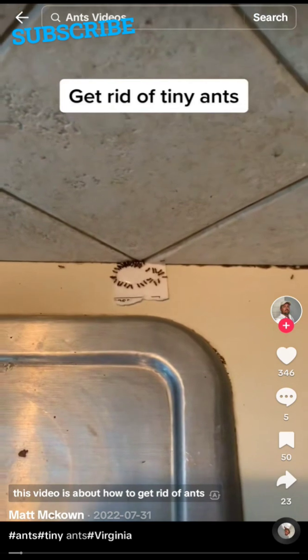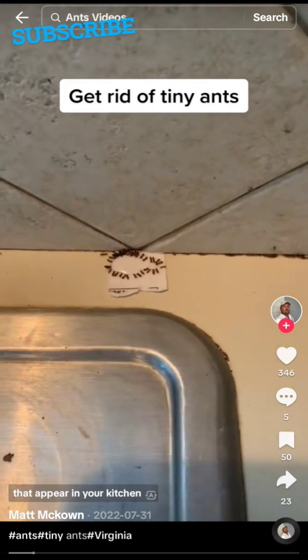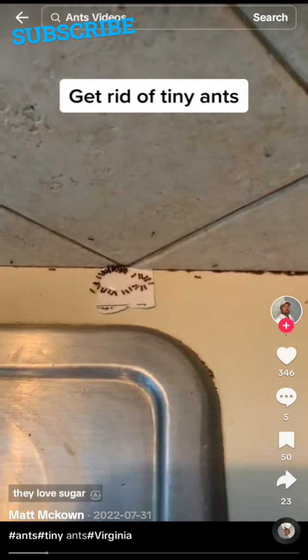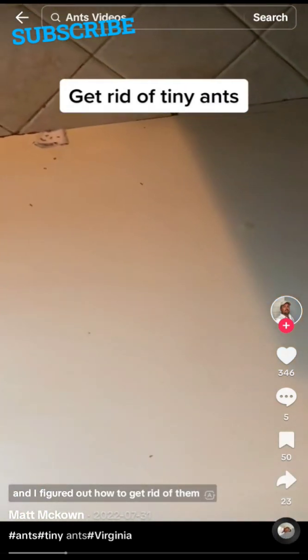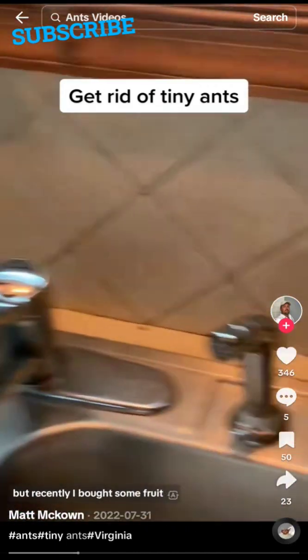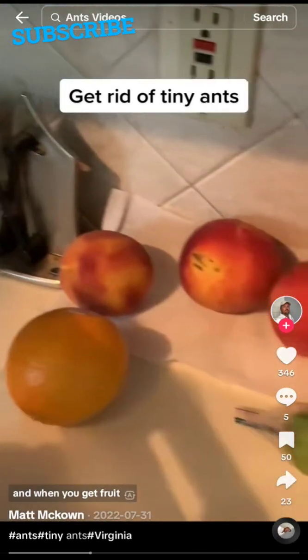This video is about how to get rid of ants — specifically the really tiny ones that appear in your kitchen. I live in Virginia and they love sugar. I've had a problem with these ants every year and I figured out how to get rid of them. This year they haven't been as bad, but recently I bought some fruit and when you put it out, they will show up.